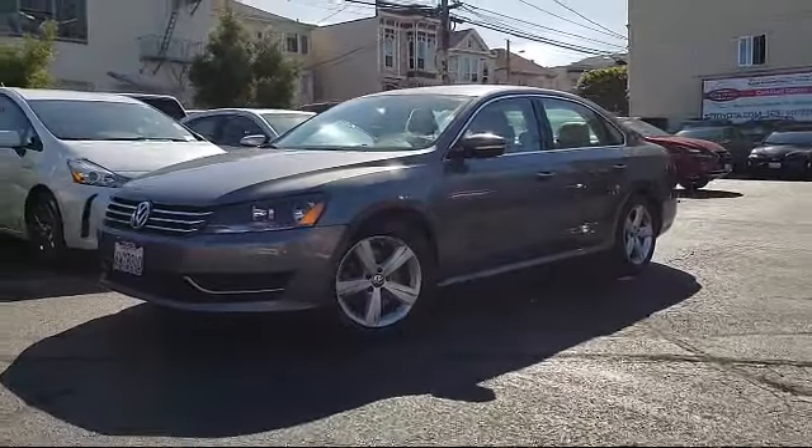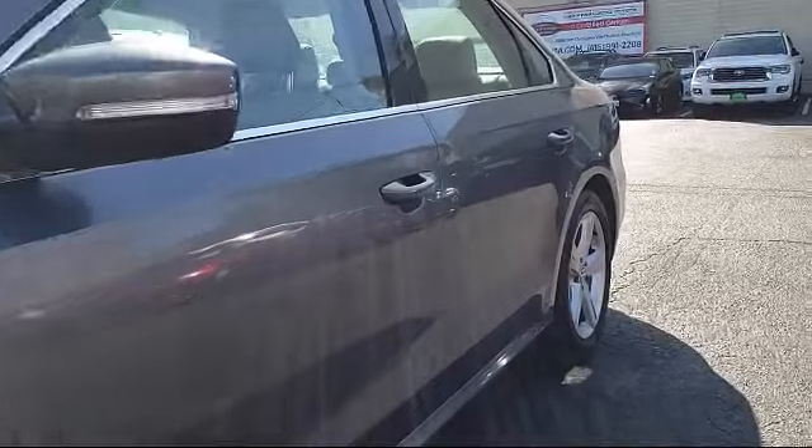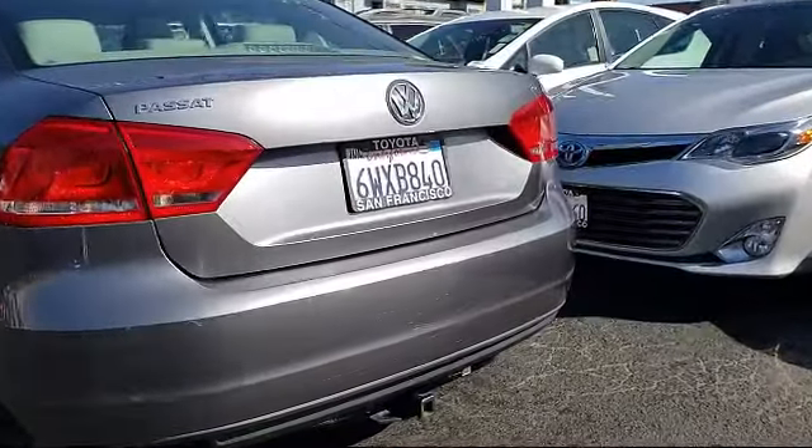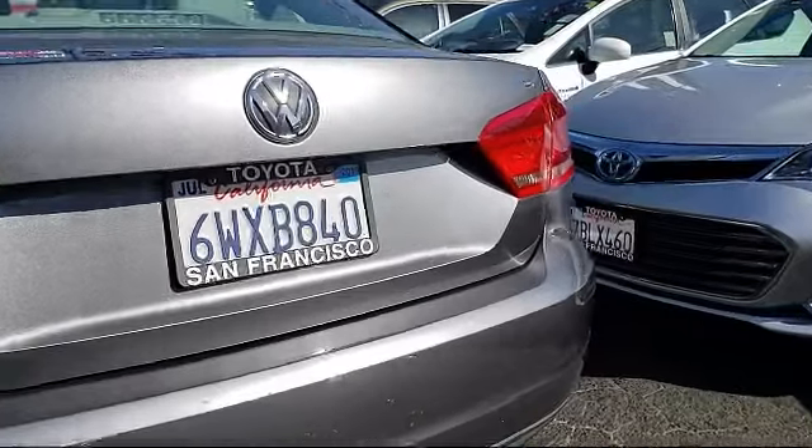It comes equipped with heated front seats, alloy wheels, keyless entry, air conditioning, traction control, power windows, CD player, anti-lock braking, telescoping steering wheel, tilt steering wheel, and much more.